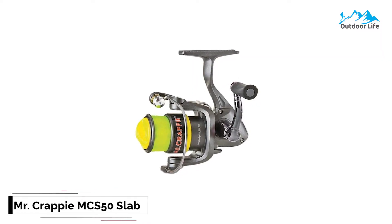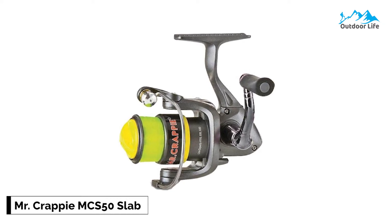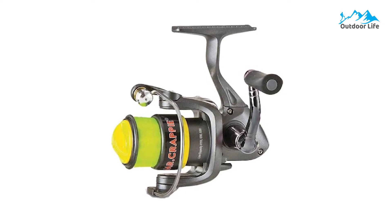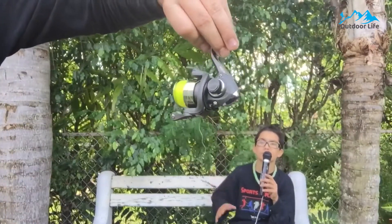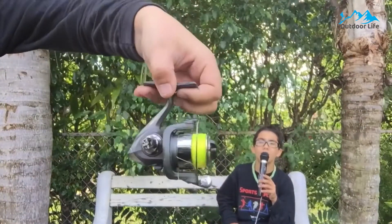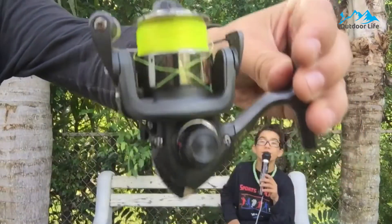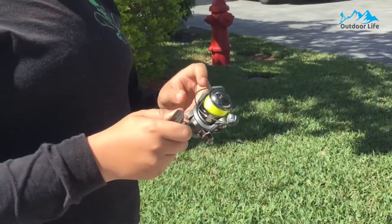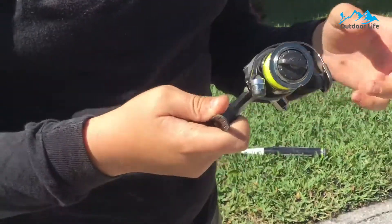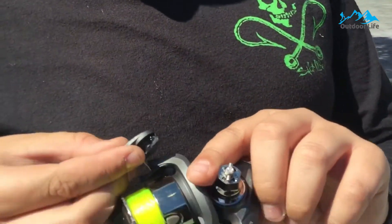Number 1: Mr. Crappy MC50 Slab Shaker Spinning Reel. The Mr. Crappy MC50 Slab Shaker Spinning Reel is the more advanced trigger spin reel with pro-level features for the discerning fisherman. The easy-adjust drag dial makes it run smoothly and allows fast readjusting from left-hand to right-hand retrieve. It comes pre-spooled with 70 yards of Mr. Crappy's line, and is manufactured with all the stable and trustworthy components you expect from this excellent manufacturer.